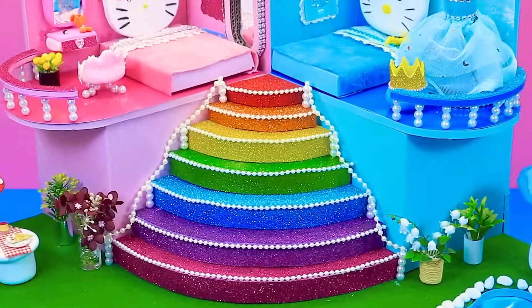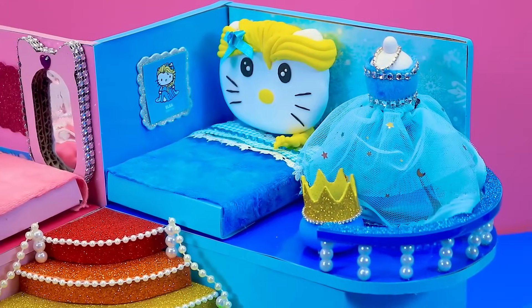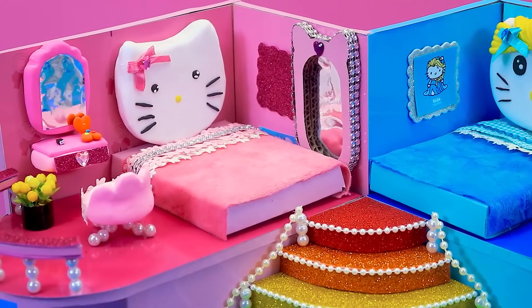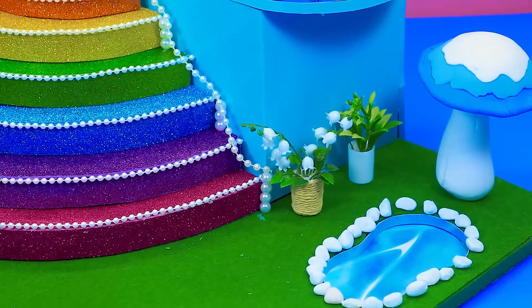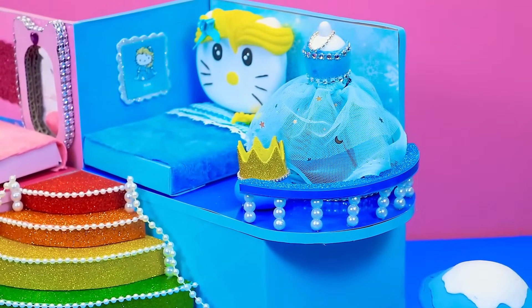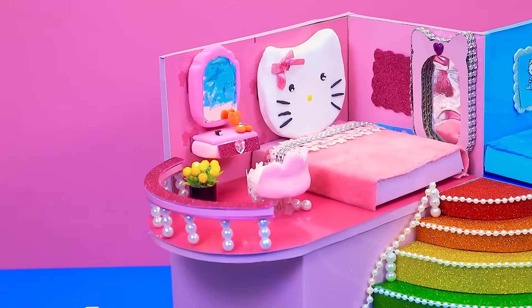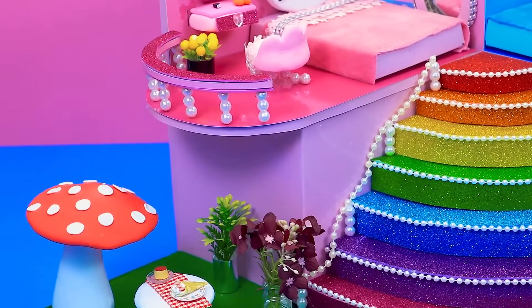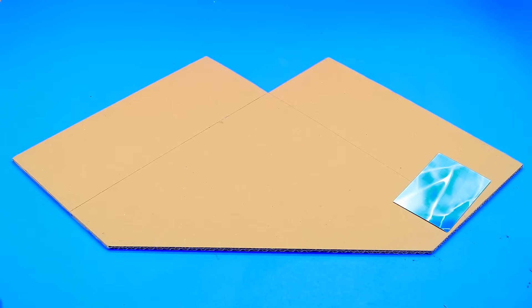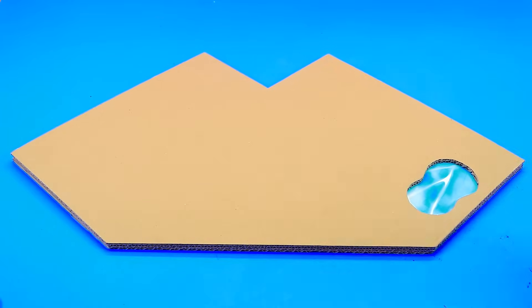Hello friends, welcome to DA House. Today I will build a Simple Hello Kitty House from cardboard and clay. The princess has a green lawn and swimming pool. I will make a spacious house so that the Queen can invite more friends to play.